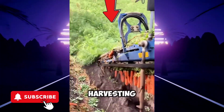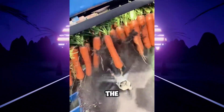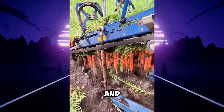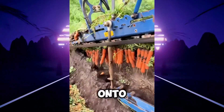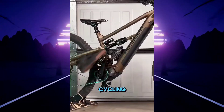These machines are harvesting carrots in an incredible way. First, a rotating bar loosens the soil. Then, a mechanical system grabs the carrots by their leaves and gently pulls them from the ground. As the machine moves forward, the carrots rise into the air before falling onto a conveyor belt that takes them away for cleaning.